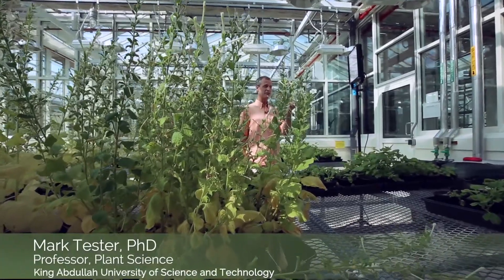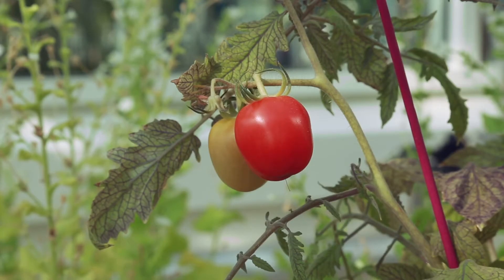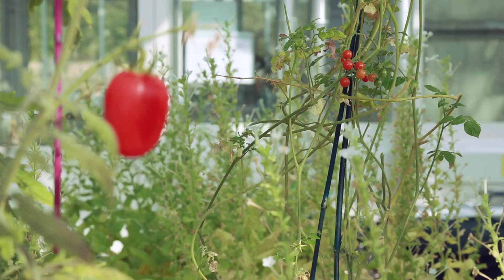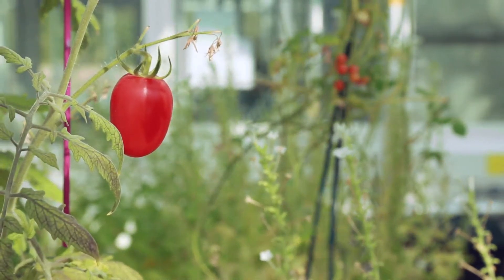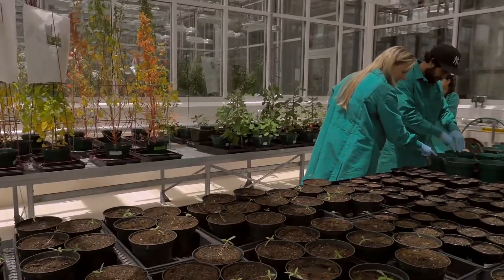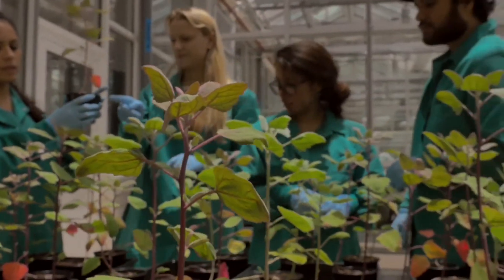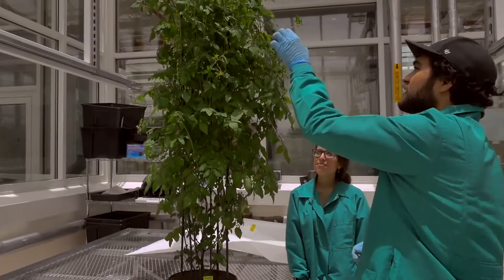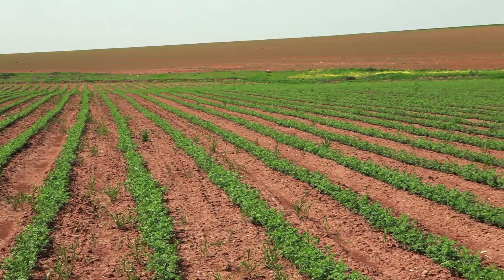We've sequenced the genome of 200 of these wild tomatoes that have salinity tolerance, and we can now breed these into the domesticated tomatoes that have got the big fruit that we like to eat, with the aim of moving the salinity tolerance into the domesticated tomatoes, so they can be grown on seawater or at least half seawater diluted with a bit of fresh water. Breeding these plants to extract the desired salt-tolerant properties is similar to farming techniques used for hundreds of years to grow bigger and better crops.